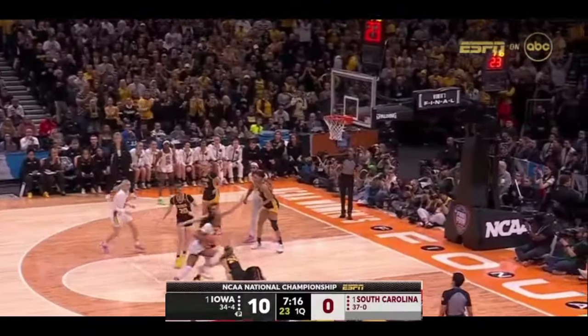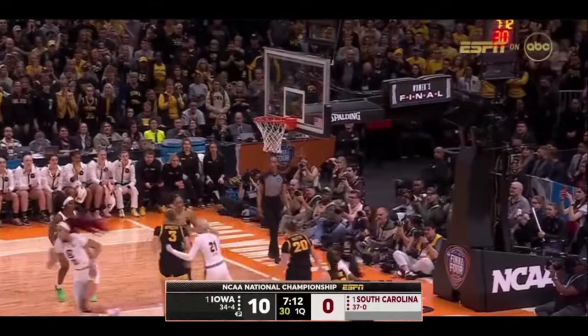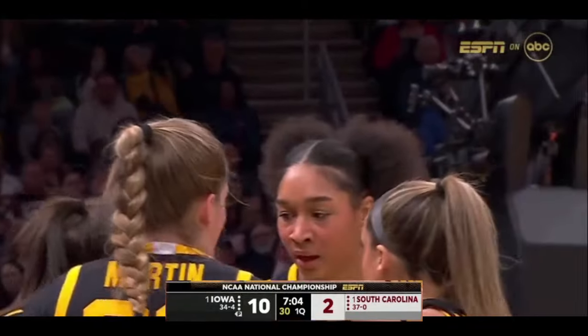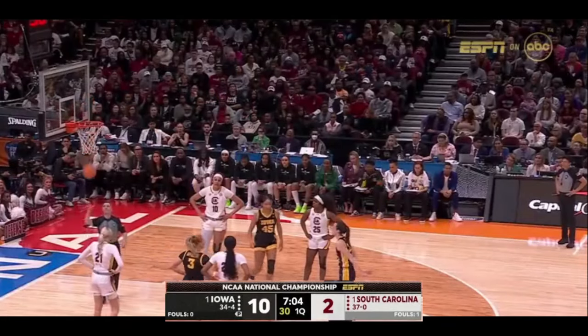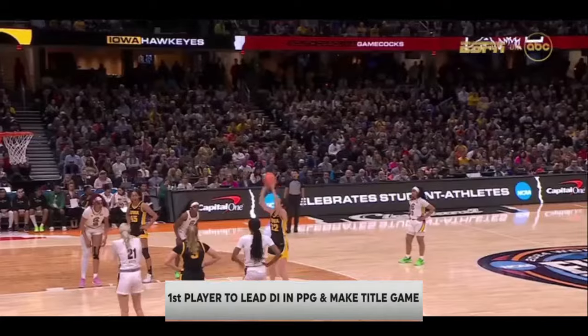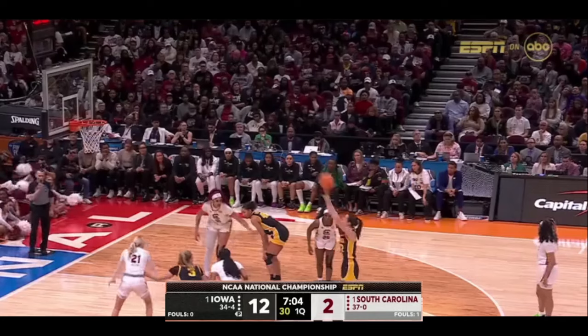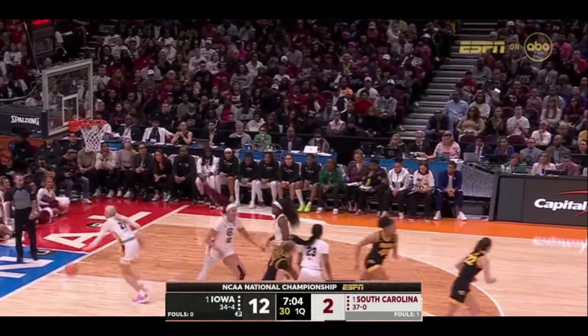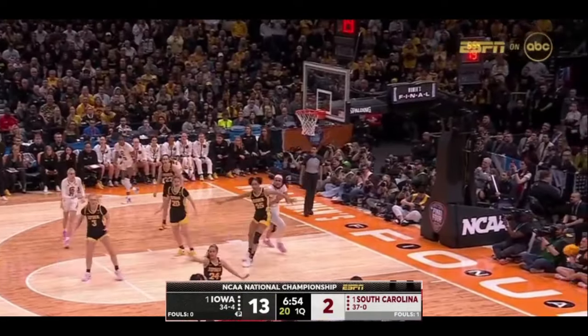We've seen Caitlin Clark time and again from Iowa to begin the national championship game. Cardoso finally gets South Carolina going as Brie Hall picks up the personal foul — and Clark fortunate she did not get caught. First player to lead Division I in assists.